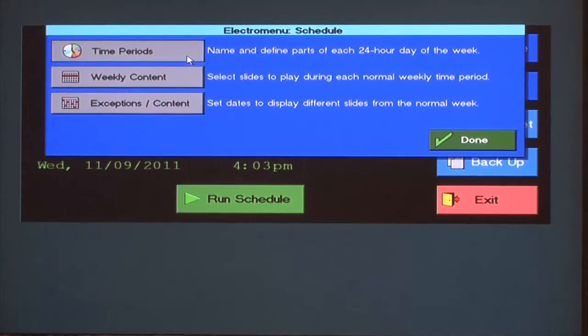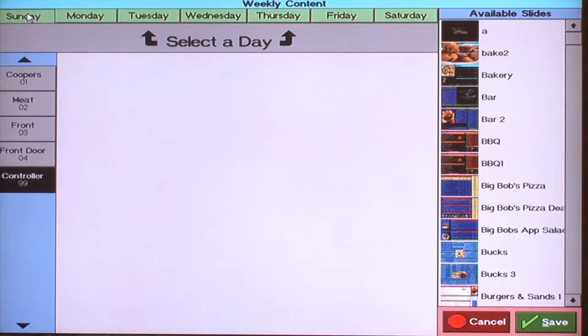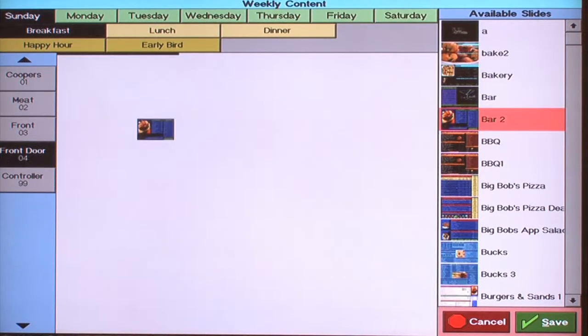The beauty of scheduling menus is I have the power to run multiple menus throughout my day, such as breakfast, lunch, dinner, and my specials. I simply select the day, meal period, and screen I wish to display it on, then drag and drop the content.